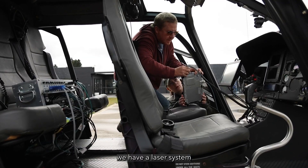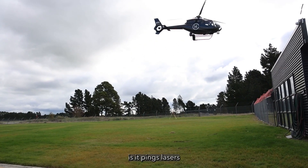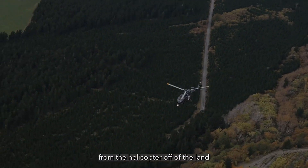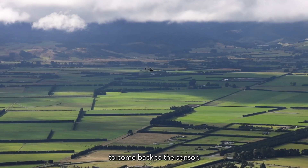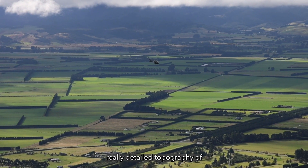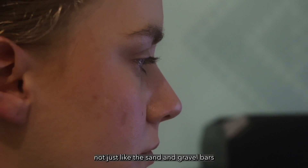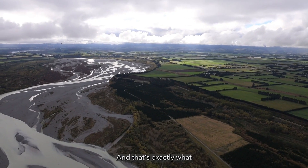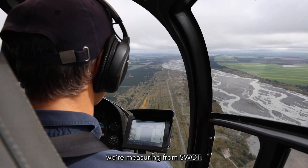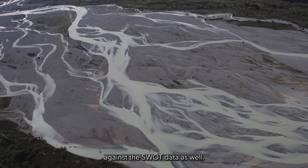The last thing we're doing, which is really cool, is we have a laser system mounted on a helicopter called a LIDAR. Essentially it pings lasers off the land and water surface and measures how long it takes for the light to come back to the sensor. We can use that to create really detailed topography of not just the sand and gravel bars around the river, but of the surface of the water itself — exactly what we're measuring from SWAT.